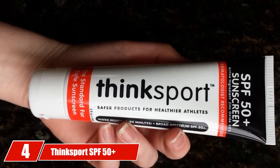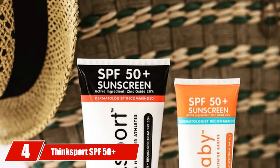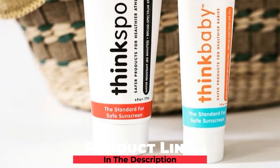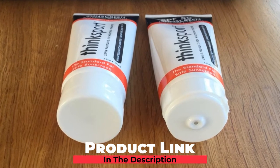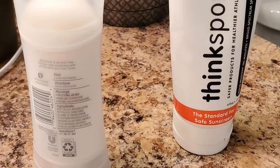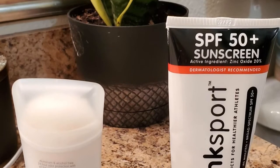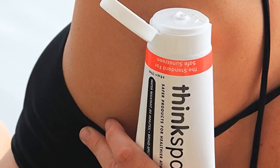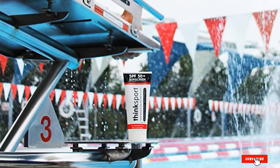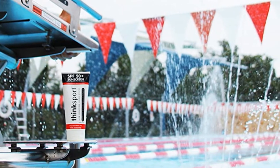Next at number 4, we have ThinkSport SPF 50 Plus Mineral Sunscreen. The best sunscreen on our list for the whole family is from ThinkSport. Free from harmful chemicals like PABA, phthalates, and BPA, ThinkSport is upfront with the user on its ingredients by plastering the information all over the back of the bottle. Having that information allows you to rest assured that ThinkSport is safe for you and your little ones. With a fabulous long-lasting mineral-based broad-spectrum formula, ThinkSport sunscreen is well-equipped to protect the whole family on the golf links.